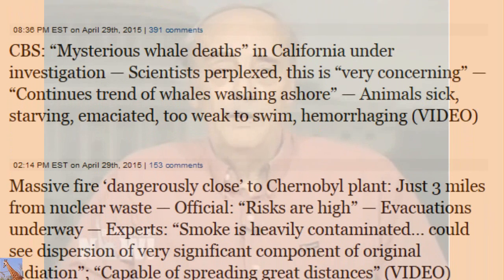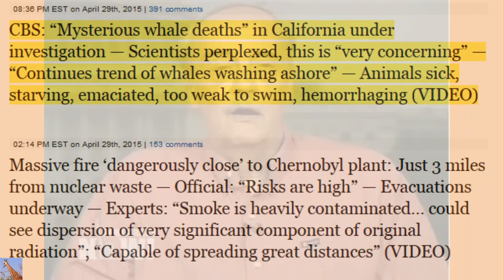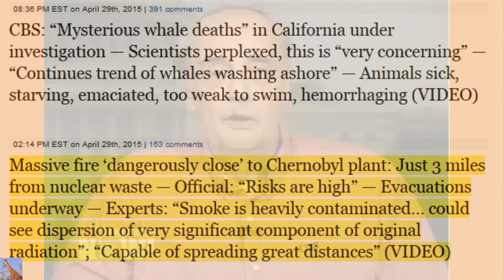The United States is currently storing on the order of three to five times more radioactivity in its pools than Japan did. The amount of radioactivity stored in these unsafe, vulnerable pools constitutes the largest concentrations of radioactivity on the planet. In 2008, Alvarez and colleagues issued an in-depth report following the 9/11 attacks, expressing concern about the vulnerability of these pools.